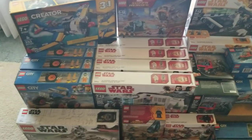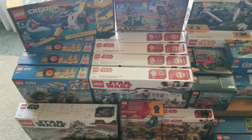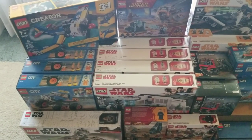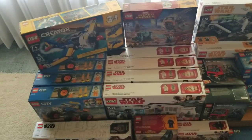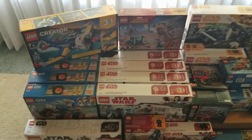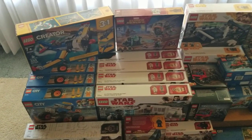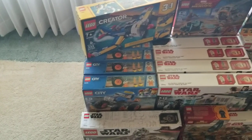I already had a couple of the Hoth Medical Center sets from a clearance deal a while back. Between the two Walmarts I hit, I grabbed five more of them. You can see one of them has some black ink on it — a couple are like that — but I'm not keeping these, I'm parting them out, so I don't care what the boxes look like. They were all intact on the ends.